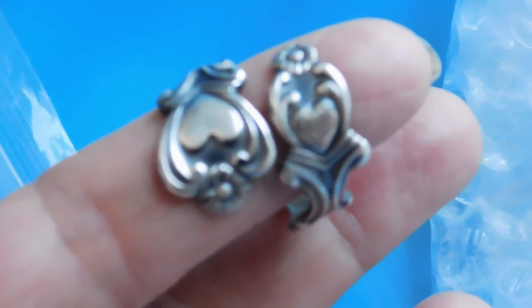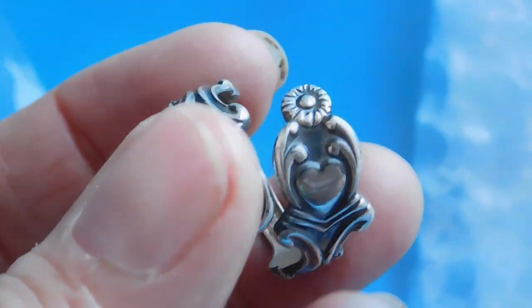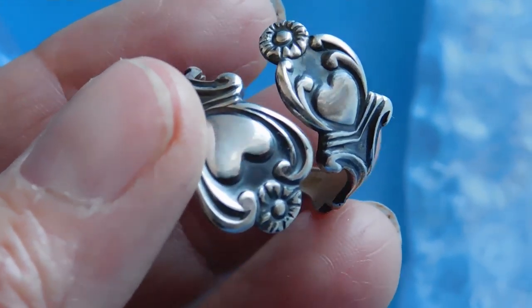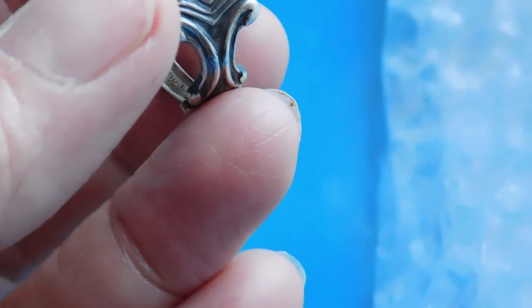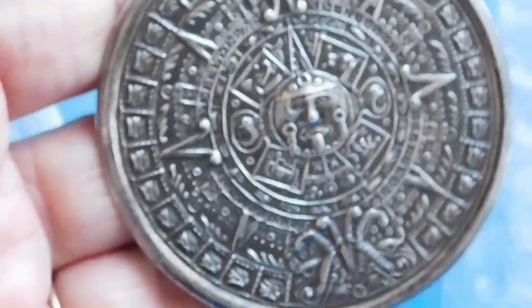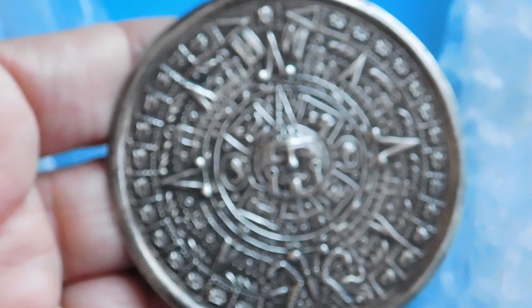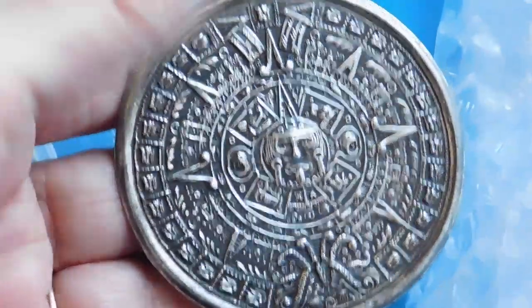This is an Avon Spoon Ring — it's sterling silver. I think it's part of their Captured Hearts series, and I listed that for $39. And some more Mexican silver — this is a Mayan calendar, a combination brooch-pendant, absolutely enormous. I listed that for $42.